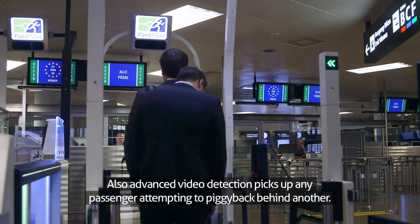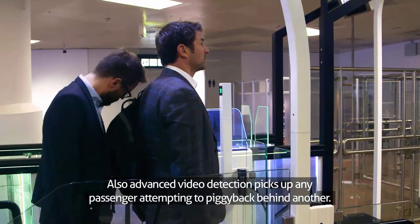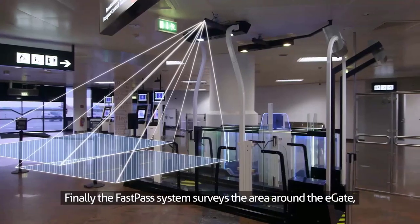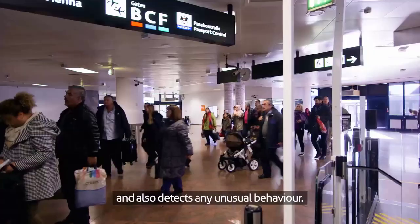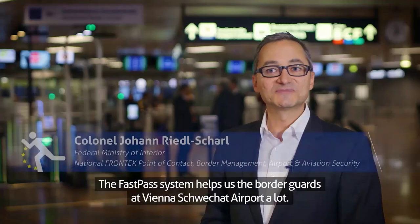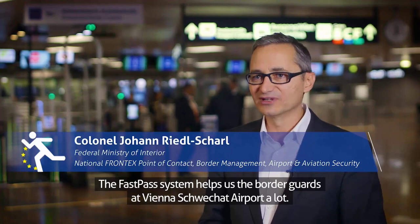Also, advanced video detection picks up any passenger attempting to piggyback behind another. Finally, the FastPass system surveys the area around the E-Gate so that queues can be measured and managed more effectively and also detects any unusual behaviour. The FastPass system helps us, the border guards, at Vienna Schwächert Airport a lot.